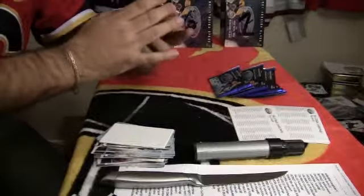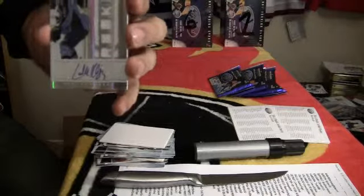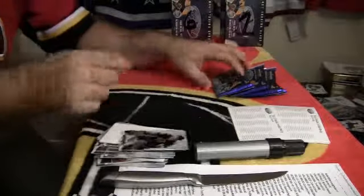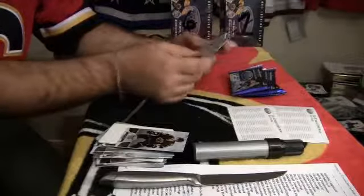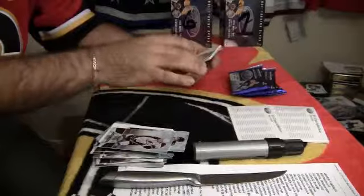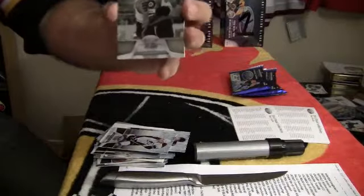Number 256 out of 499 for the Winnipeg Jets, rookie die cut of Carl Klimberg. Number 387 out of 500 for the Philadelphia Flyers, Immortals of Eric Lindros.